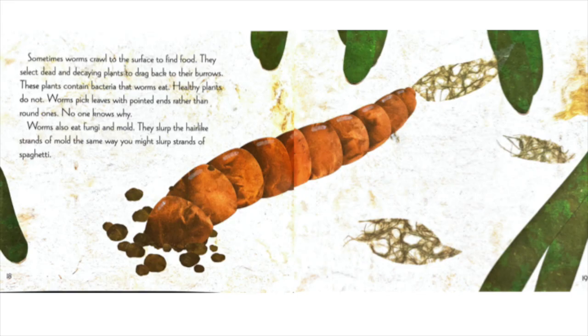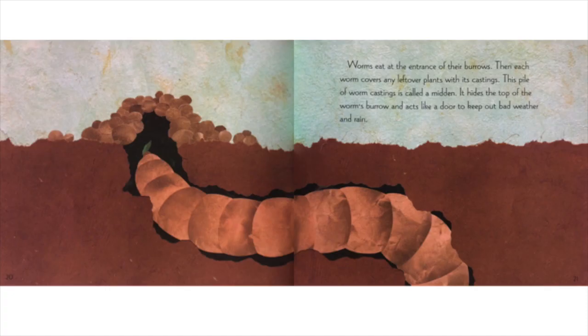Sometimes worms crawl to the surface to find food. They select dead and decaying plants to drag back to their burrows. These plants contain bacteria that worms eat. Healthy plants do not. Worms pick leaves with pointed ends rather than round ones. No one knows why. Worms also eat fungi and mold. They slurp the hair-like strands of mold the same way you might slurp strands of spaghetti. Worms eat at the entrance of their burrows. Then each worm covers any leftover plants with its castings. This pile of worm castings is called a midden.